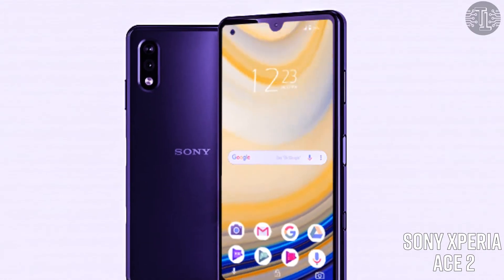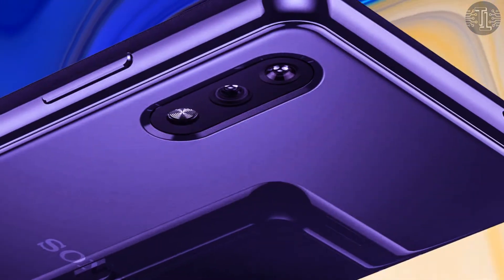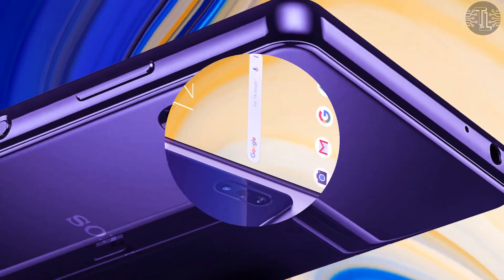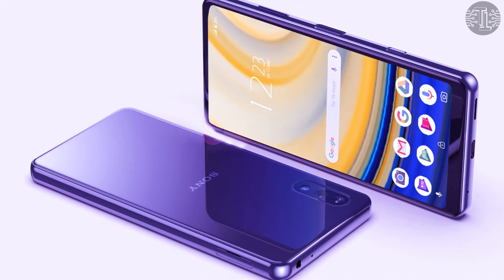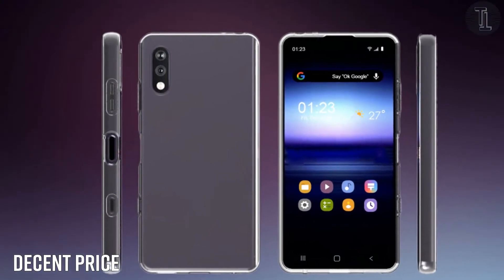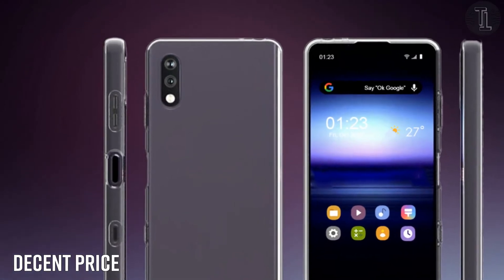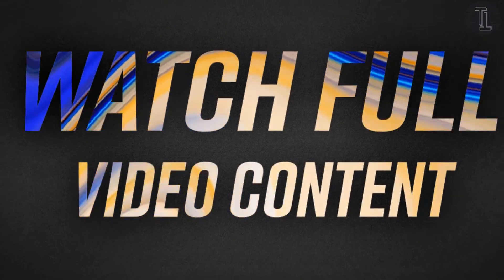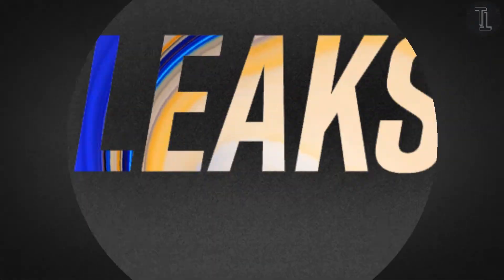Sony Xperia H2 5G 2021. Hello everyone, this is Sakib Khalif. The Japanese tech giant Sony has declared to bring a new smartphone to the mobile market as soon as possible, whose name is Xperia H2. They always try to make their customers happy with excellent products. In this video I will share all its features, design leaks, release date and price.